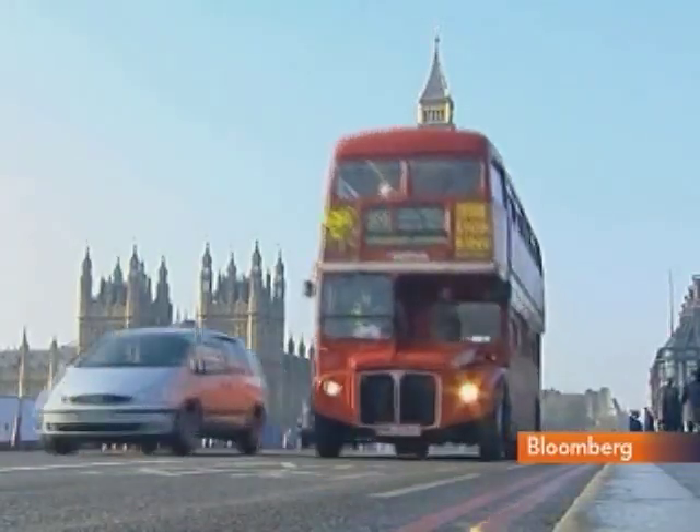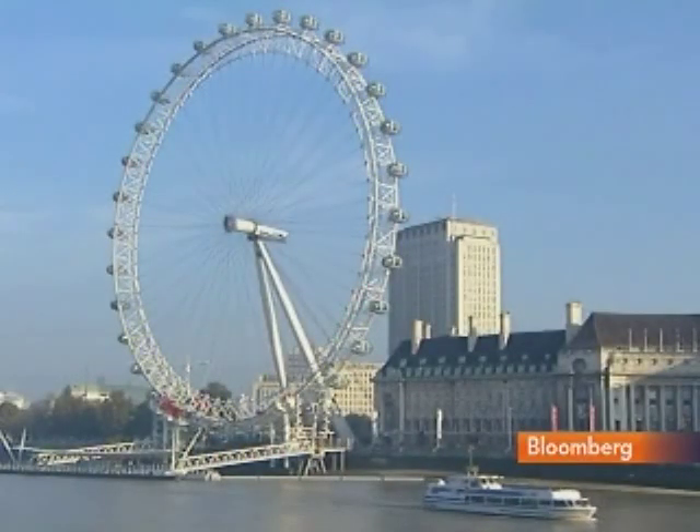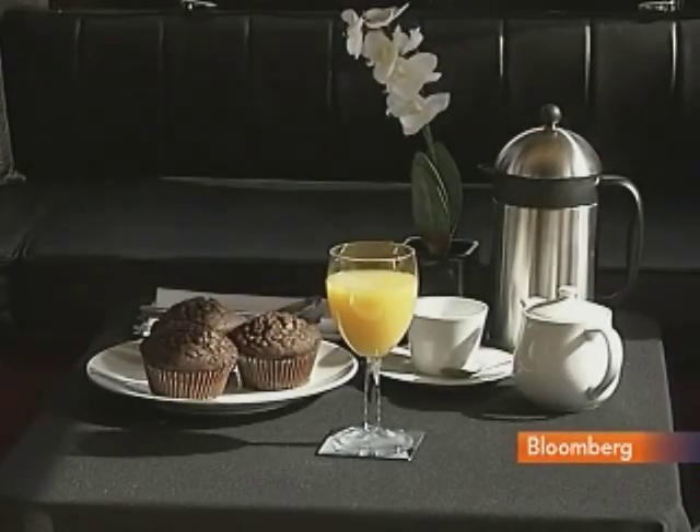This week, the hotel is travelling around London, parking at a new landmark each night. The tour includes a dedicated concierge and a continental breakfast served on board.